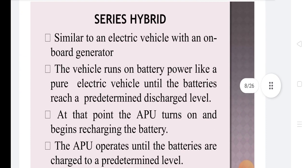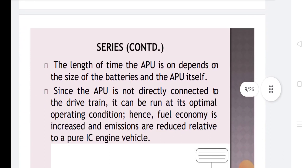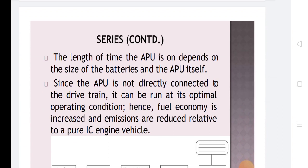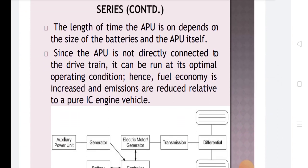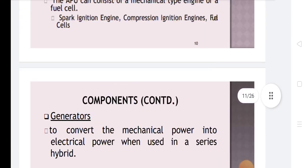In a series hybrid, similar to an electric vehicle with an on-board generator, the vehicle runs on battery power like a pure electric vehicle until the batteries reach a pre-determined discharge level. At that point, the APU turns on and begins to recharge the battery, operating until the batteries are charged to a pre-determined level. The APU never directly powers the vehicle. The length of time the APU is on depends on the size of the batteries and the APU itself. Since the APU is not directly connected to the drivetrain, it can be run at optimal operating conditions, increasing fuel economy and reducing emissions relative to a pure IC engine.